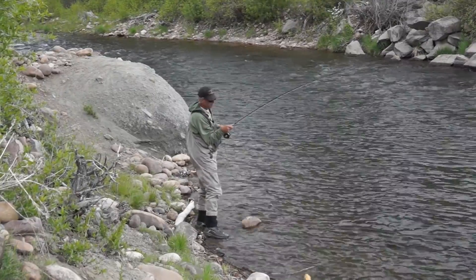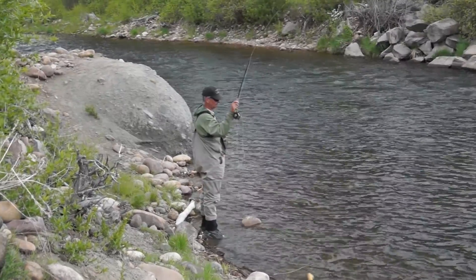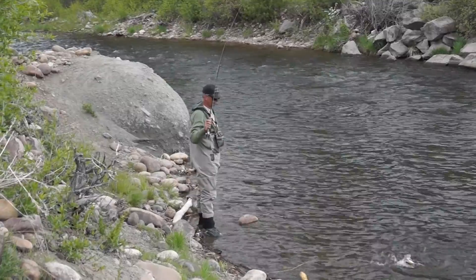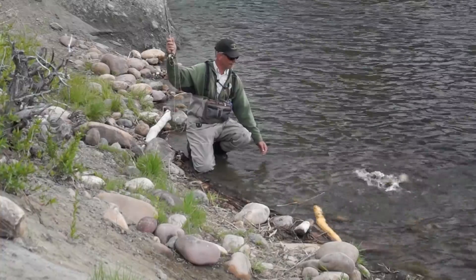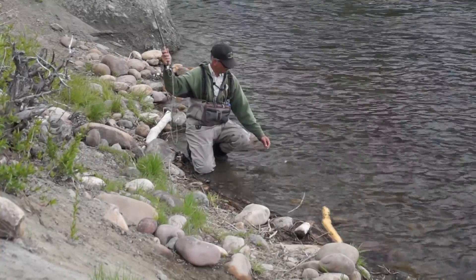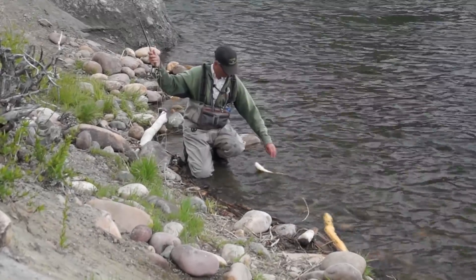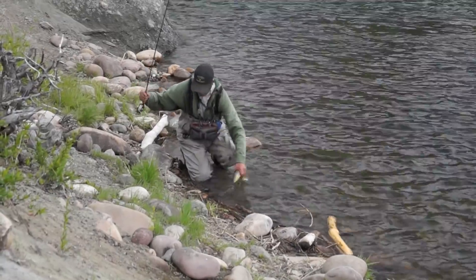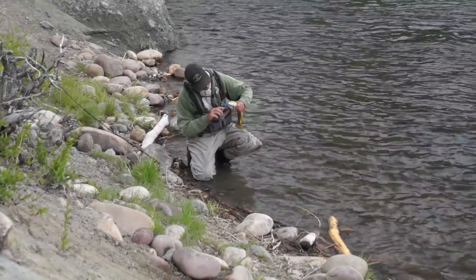He plays it in — he's got a system. He plays the fish and when he's ready to land it, he doesn't use a big long net. He just gets down there, wets his hand, and brings it in. This is a relatively big fish for this situation — probably 16 inches long. I'm not overestimating; this is a good-sized fish, all on dry flies.